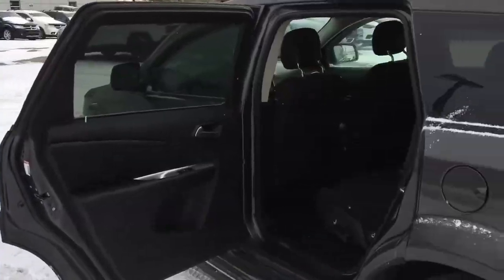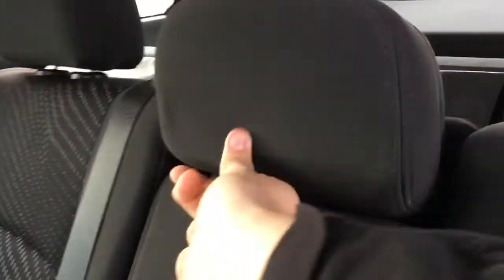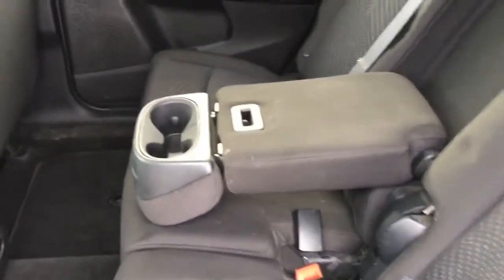Moving into the back seat area, you'll see that there is plenty of foot room for passengers along with plenty of headroom. This does have cloth seating throughout and LED interior lighting. There is a fold-down armrest right here — just pull this flap and here is the armrest, and there's also two big cup holders.